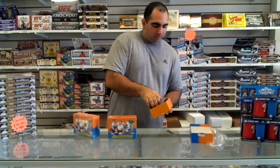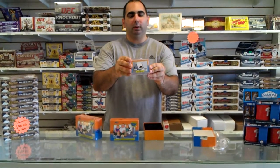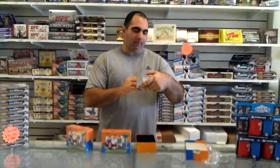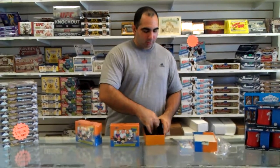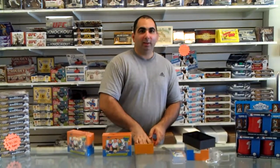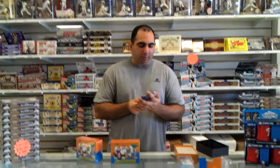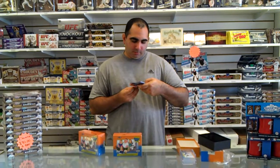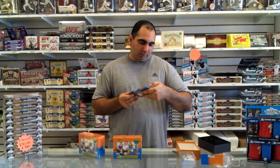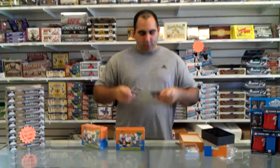Here's the set — right on the front we have Brian Griffin working customs at the airport, we all remember that. They have foil cards, and it looks like they're all Quotables — just random funny things that they said on the show. So we have one of Peter and Brian. That's what these look like.